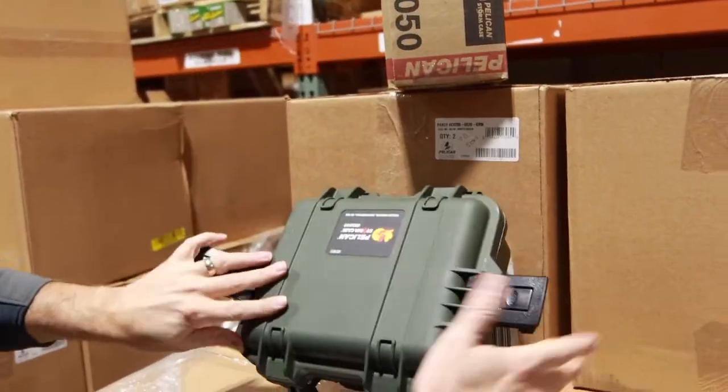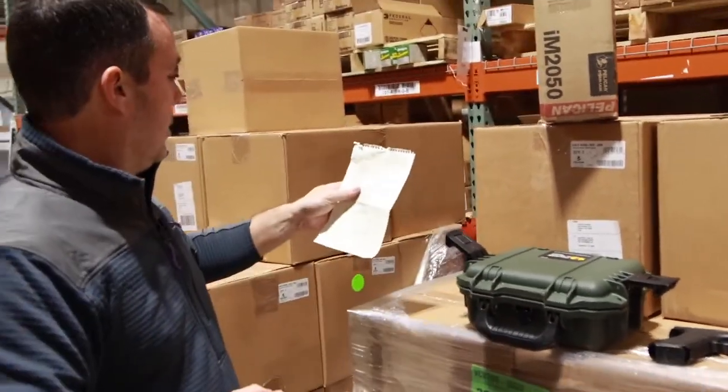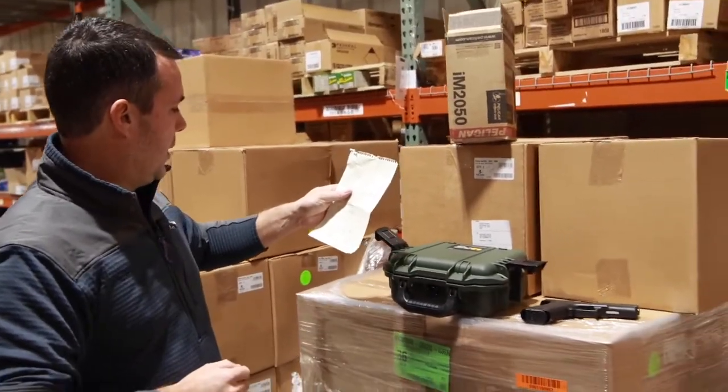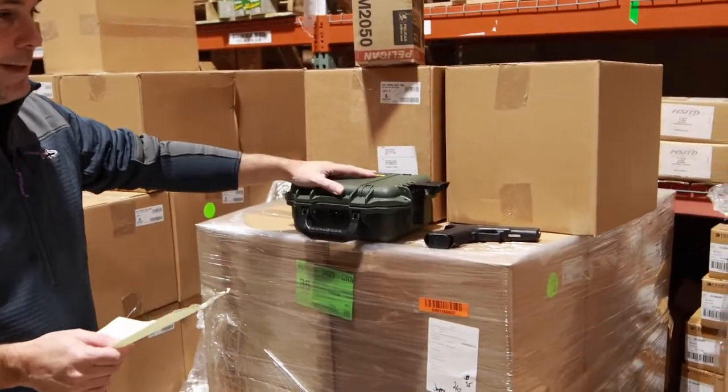Decent full-size case, heavy-duty latches, handle. Google Shopping was showing on average about 60 bucks for this model today as we did some research. In-store: $19.99.